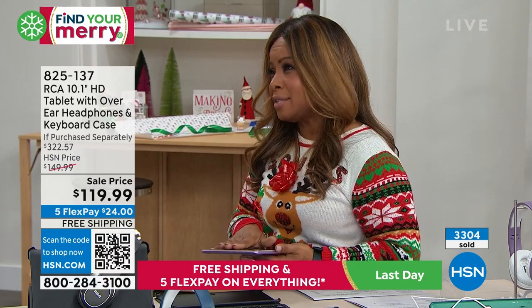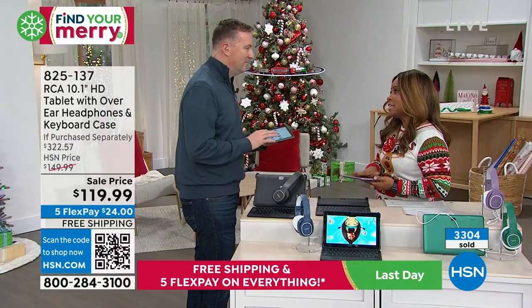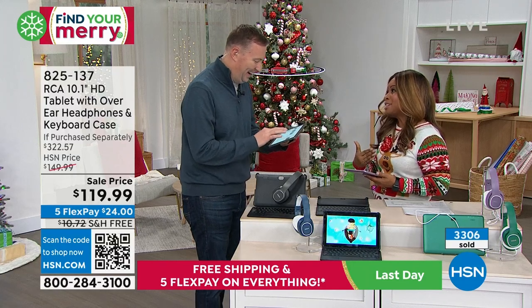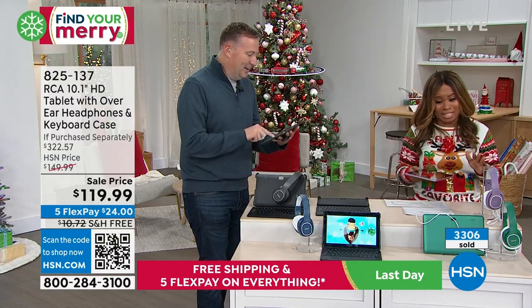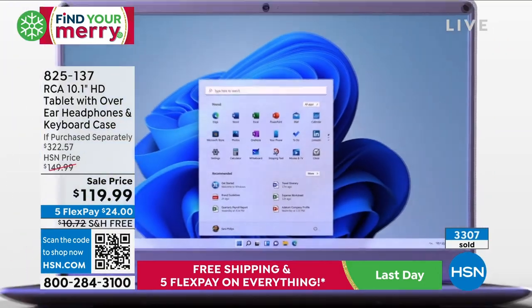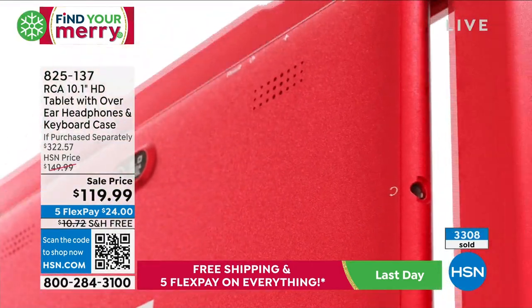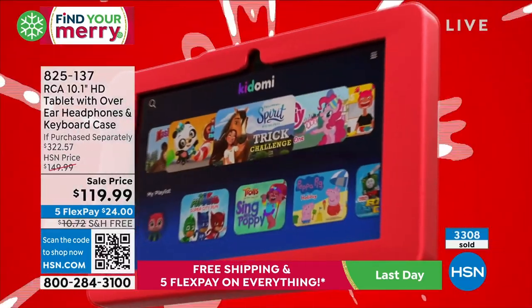RCA has been around almost 100 years — that's a brand you can trust. They've brought so many electronics into our homes, and now you're talking about the quality they deliver with a tablet. Absolutely wonderful.